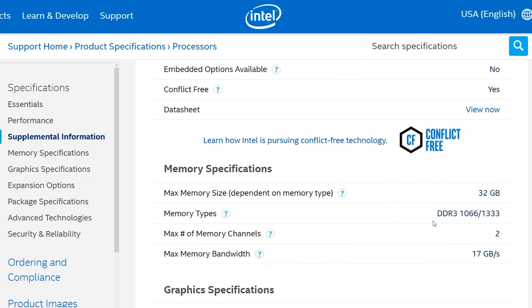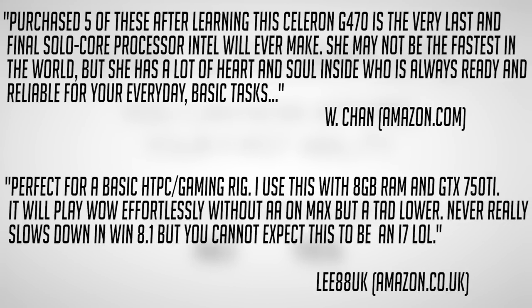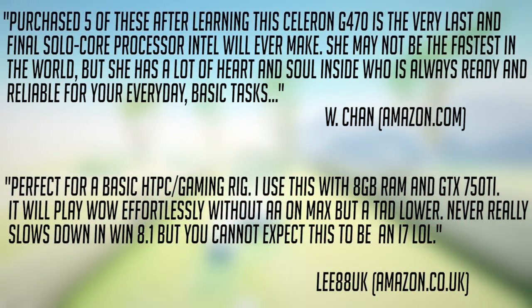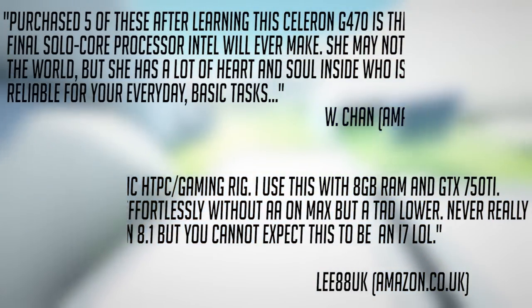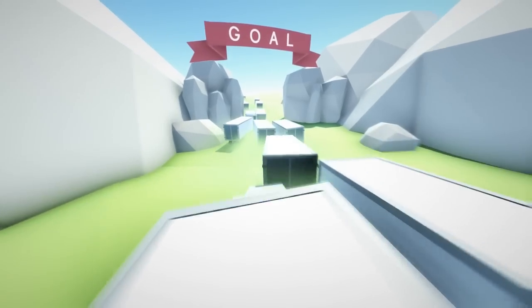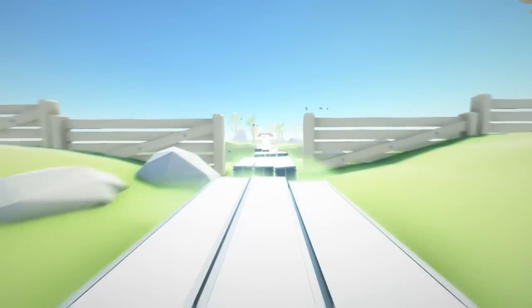As for the G470, one guy bought one for everyday basic tasks and quite admired the concept of using a single core in a modern era. Another shopper found this CPU an ideal home in a basic HTPC and gaming rig, paired with a 750 Ti. It seems for a low-cost home theatre, very basic gaming system, or even Hackintosh build, a modern Celeron will do quite nicely, especially considering it had a launch price of just $35 and integrated HD graphics — extra handy if you're on a super restricted budget.